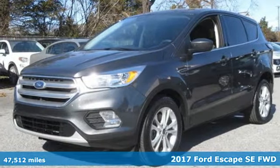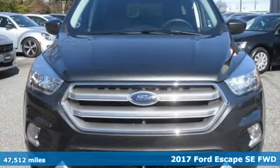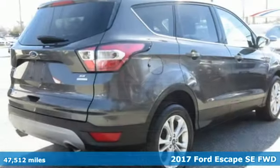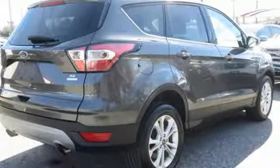Here's a 2017 Ford Escape. Get away every time you get into this Escape. Its amazing ability and maximum cargo configurability make every trip the perfect journey.